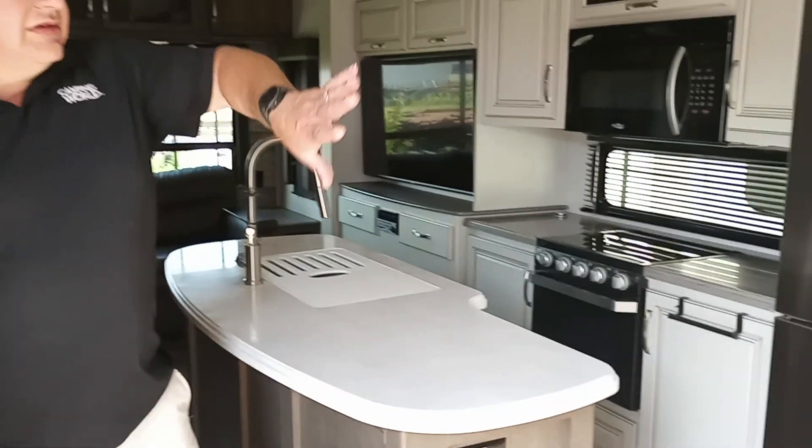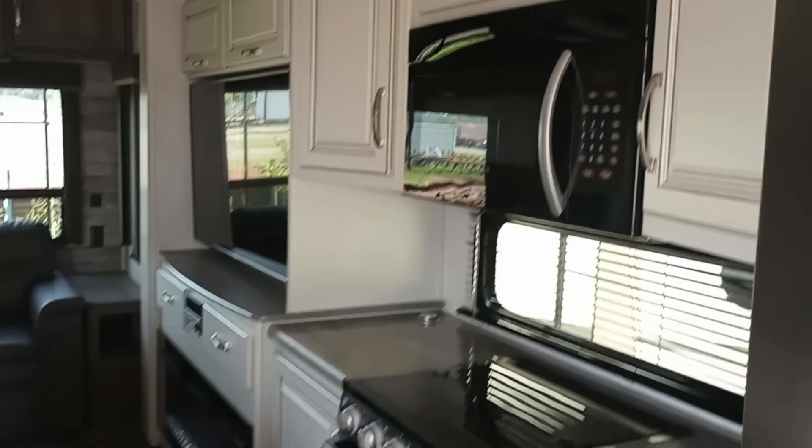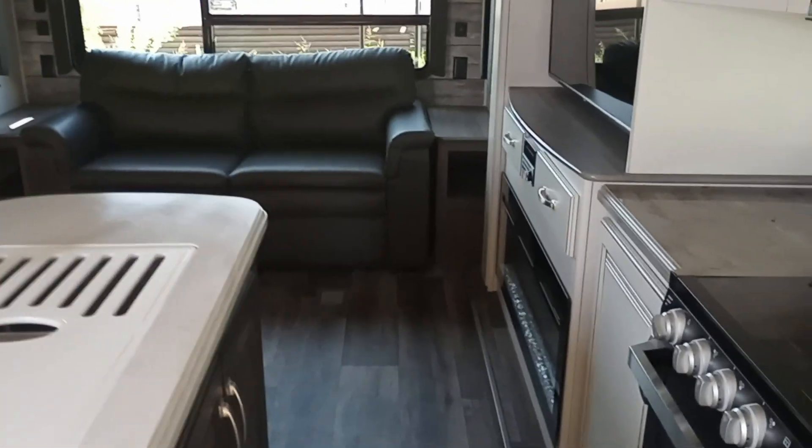Stepping inside, we have a tall residential fridge on that side, a three-burner stove and oven, microwave, and of course a theater system — a great little feature. There's a 5000 BTU electric furnace and a couch that makes into a bed.